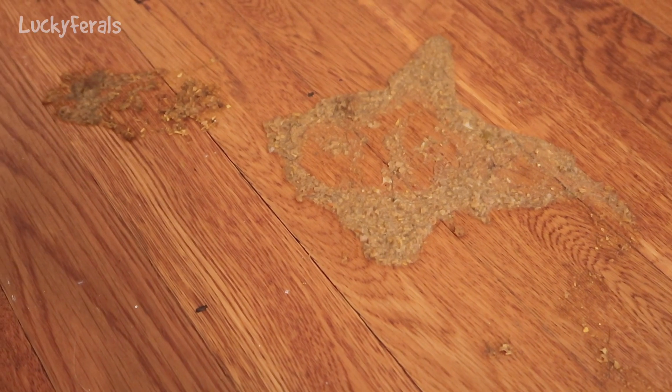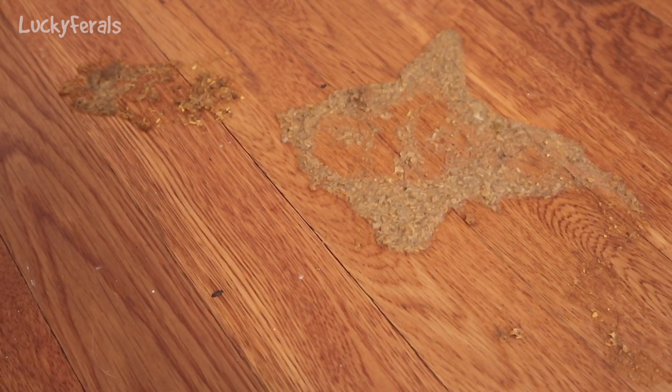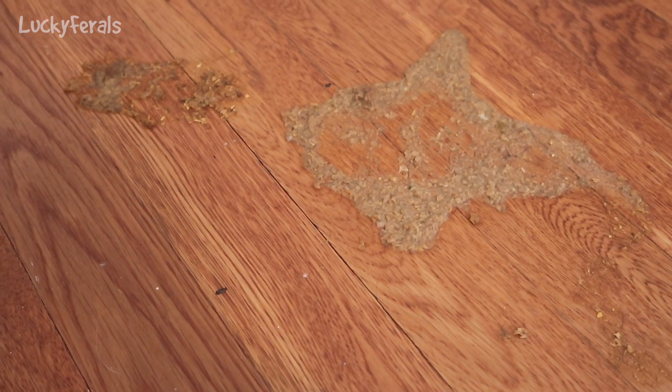And this is where I found the cat vomit — on the floor in the hallway. To me this cat vomit looks like it's been here since yesterday.